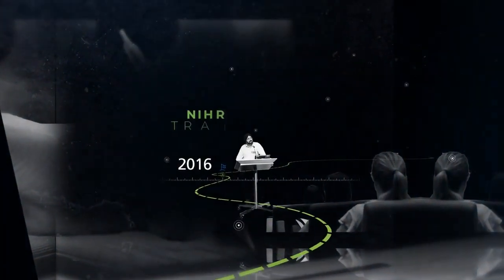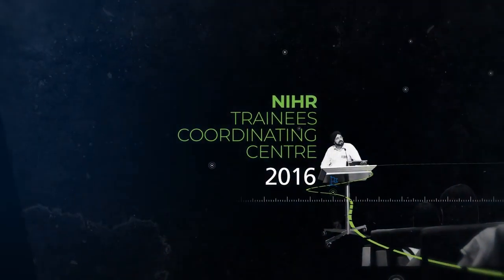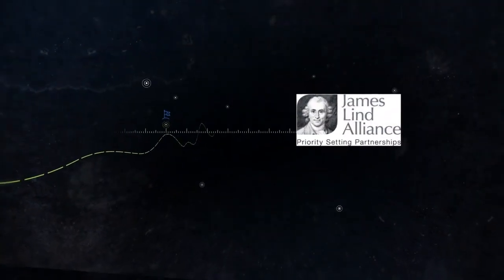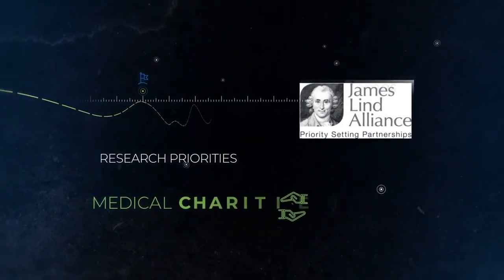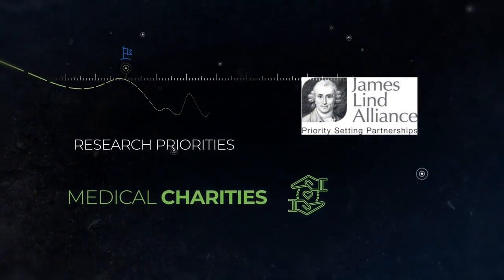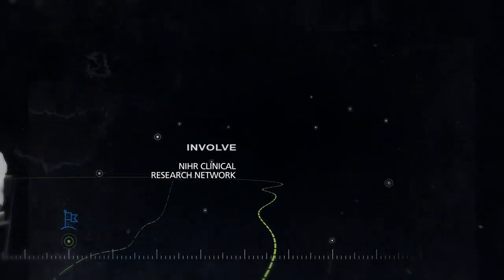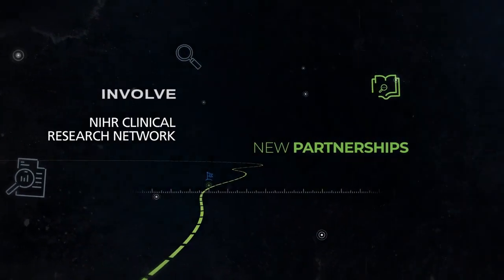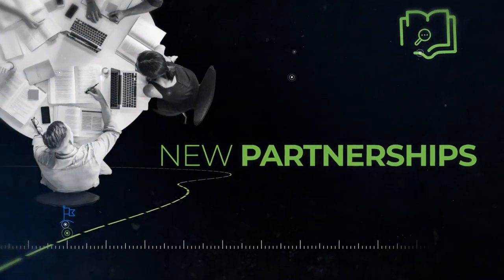In 2016, we joined forces with the NIHR Trainees Coordinating Centre to hold events for an ever-increasing number of fellowship applicants. We also worked collaboratively with the James Lind Alliance and medical charities to support research priorities. New partnerships with organisations such as Involve and the Clinical Research Network gave us a better understanding of the ways that research is carried out.